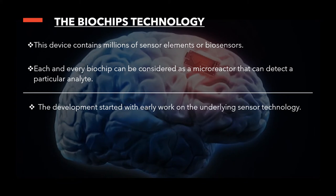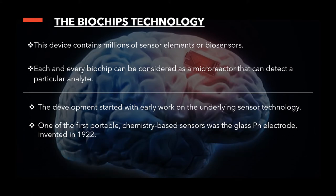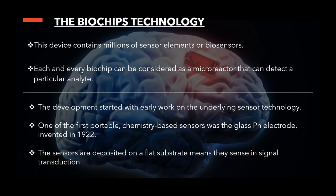Next, I'm going to share some history of biochips. The development starts with early work on the underlying sensor technology. One of the first portable chemistry-based sensors was the glass pH electrode, invented in 1922. I'm going to show a diagram that uses the simplest way to explain how the sensor works.